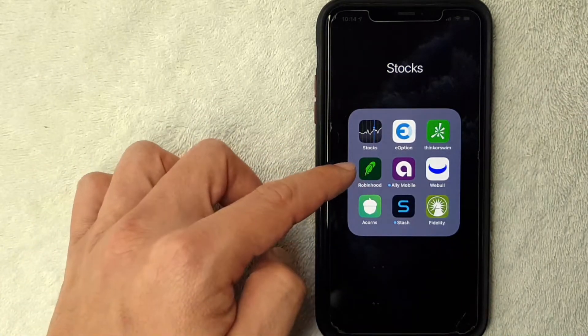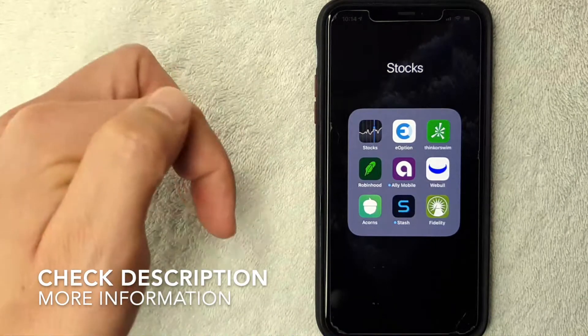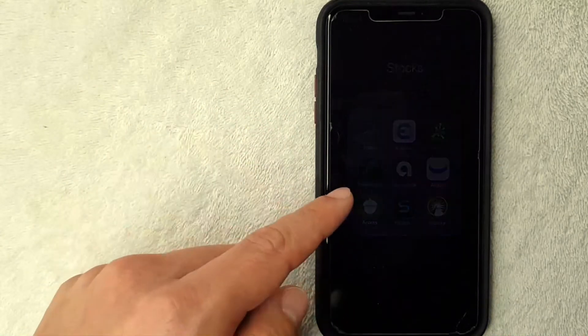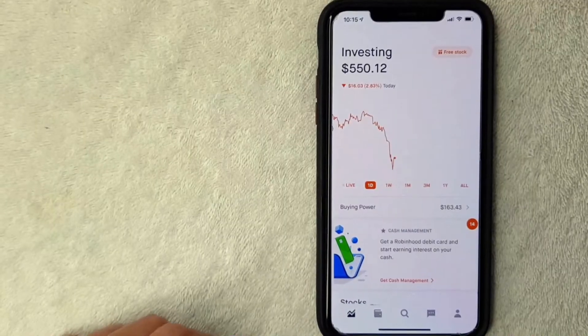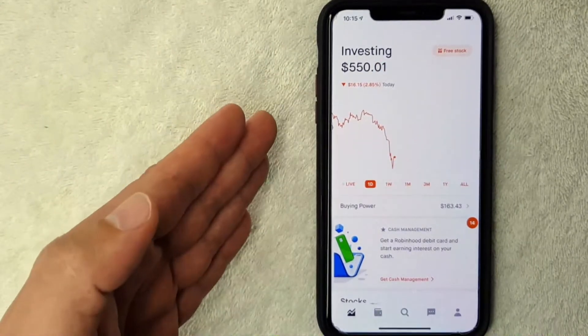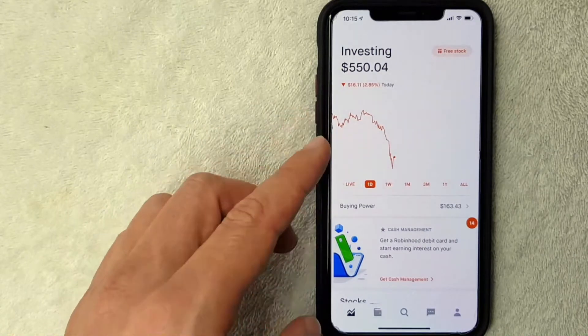I'm going to open up my Robinhood app — it's the green one right here. If you're confused about the instructions, check my video description; I'll try to leave written instructions there as well. I went ahead and opened up my Robinhood app. This is the home screen that shows how much money you're investing in Robinhood. Let me switch over to a transaction that is currently settling.